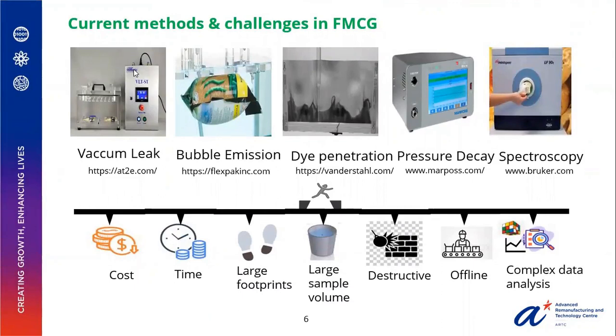Current methods and challenges in FMCG: vacuum leak, bubble emission, dye penetration, pressure decay, and spectroscopy are some of the many methods available and used for the different problems in FMCG. All these methods have high cost, involve large processing time, leave large footprints, and have large sample volume. Most of these methods are destructive in nature and are analyzed often using complex data analysis.